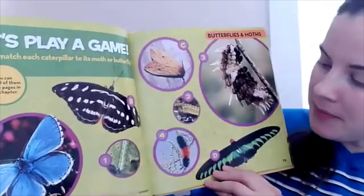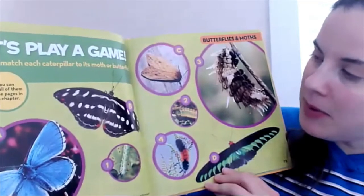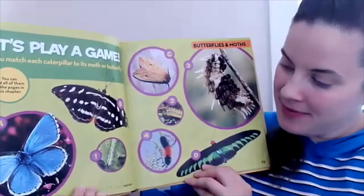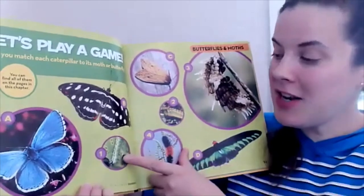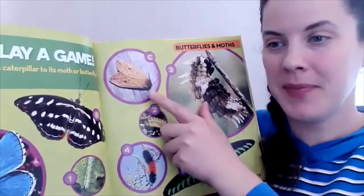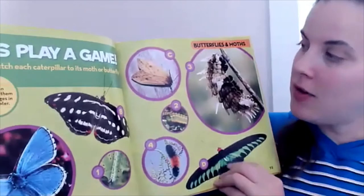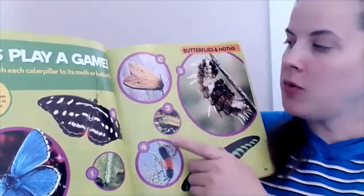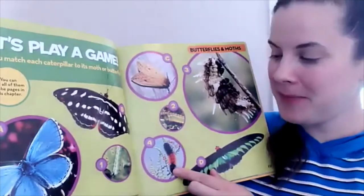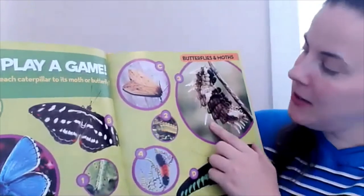Let's look at B. Which caterpillar is for B? Is it number one, three, or four? If you said number one, you're right — that is a match. Let's look at C. We know it can't be number one and we know it can't be number two, so it's either number three or four. Which one matches here? You may remember it's the woolly bear. That means that letter D has to be — ding, ding, ding — number three.